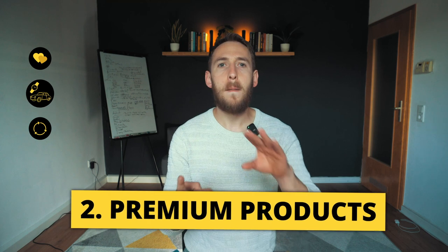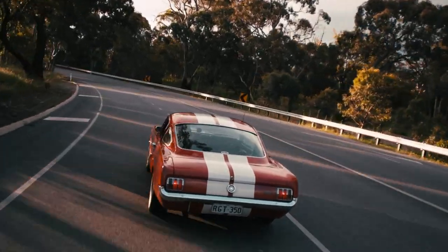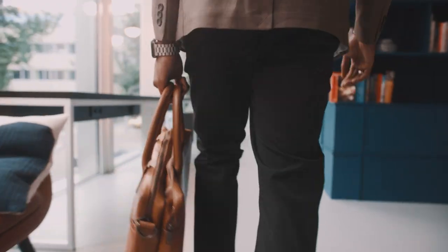The second thing I look for is premium products. Now, this depends on the size of your audience, but I personally won't recommend something that costs $10 — it's just not worth it. Obviously, if you can refer 100,000 people to buy that $10 thing and earn a 50% commission, that's a different story, but you need a huge audience. My audience is quite small, so I prefer to recommend premium items, typically $100 and above.